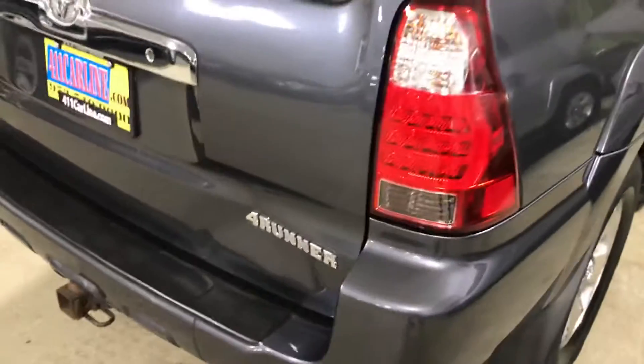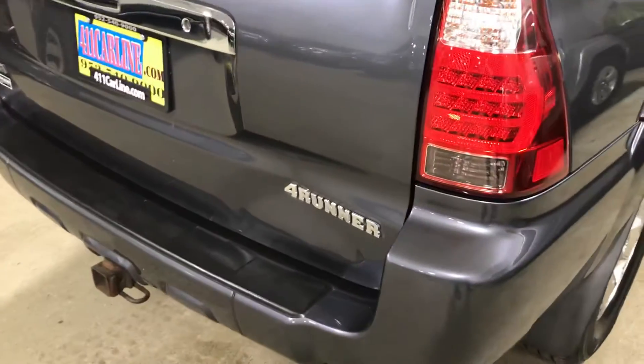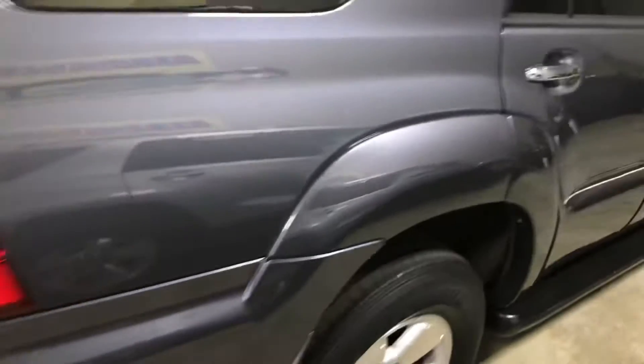It does have a couple things you need to take care of yet. Of course, it's got a ding in the back right there — it's kind of an odd one. Big heavy basketball? No, I'm just kidding. Who knows what that was from.